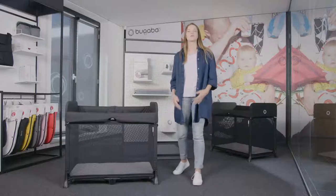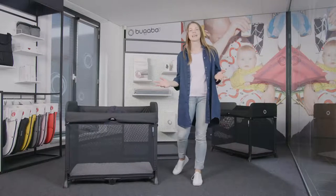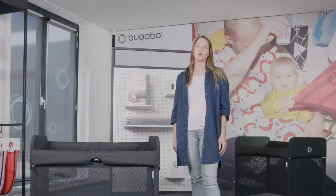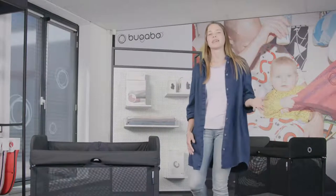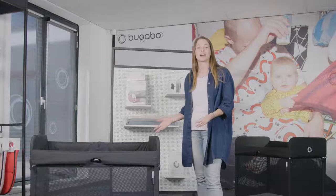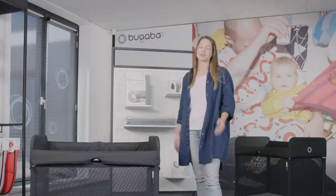20 years ago Bugaboo reinvented the stroller and today Bugaboo is bringing a unique perspective to parenthood once again. We understand how important sleeping is for your child's development, so this product is here to make nap time easier for you and your baby.